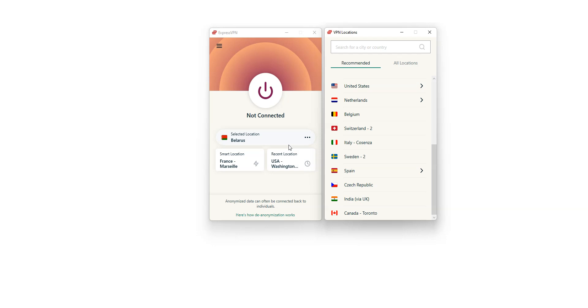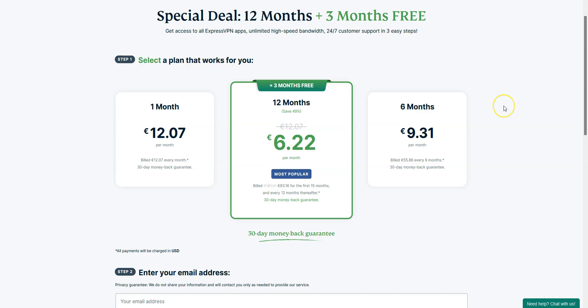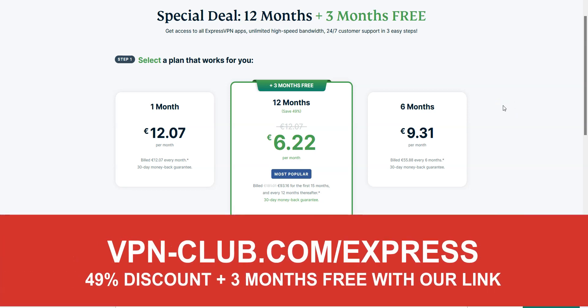We really like ExpressVPN because it's fast and very effective at bypassing geographic restrictions. It's not the cheapest VPN out there, but for us it's the best one — worth every single penny. Visit vpn-club.com/express or click the link in the description. With our link, you will take advantage of a 49% discount and three months free. ExpressVPN offers a 30-day money-back guarantee, so you can try the service for several weeks without any limit and then request a refund if you wish.